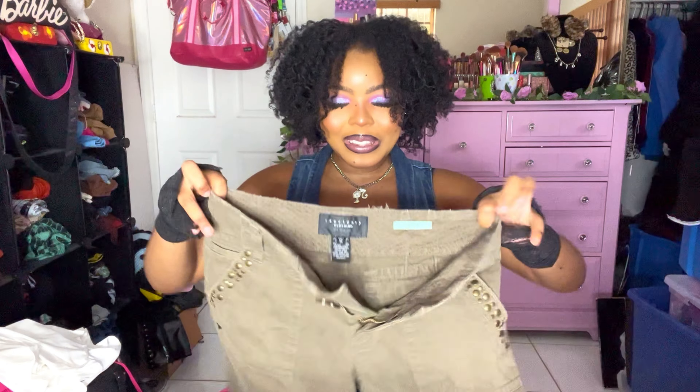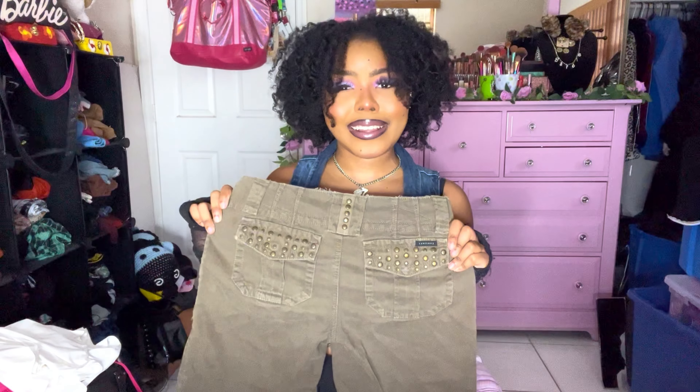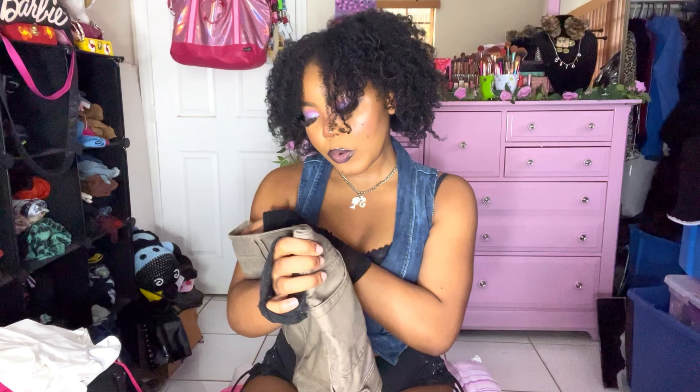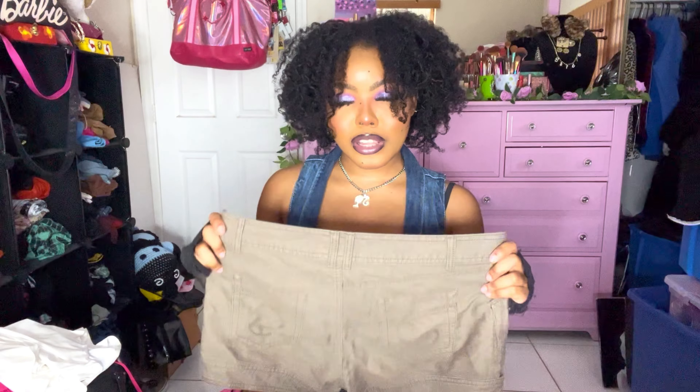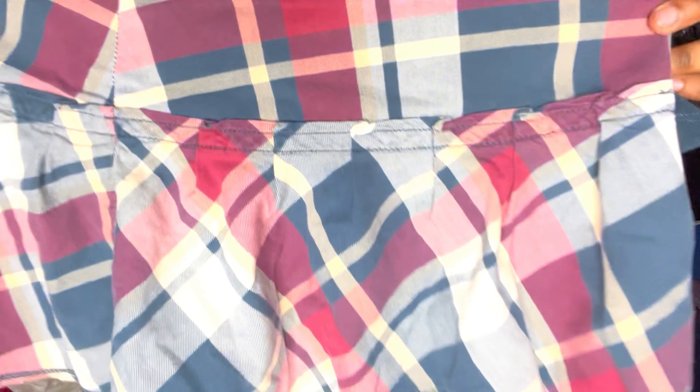These super adorable cargo shorts in olive khaki with a whole bunch of studs — from Sanctuary, size 26. I actually love those studs. Then these brown micro mini booty shorts. And this Hollister or Abercrombie plaid micro mini skirt in red, white, and blue with three buttons, super short, and it has the cutest little bow.